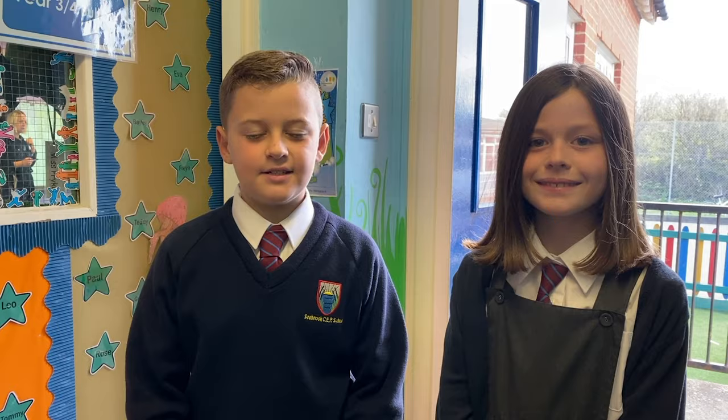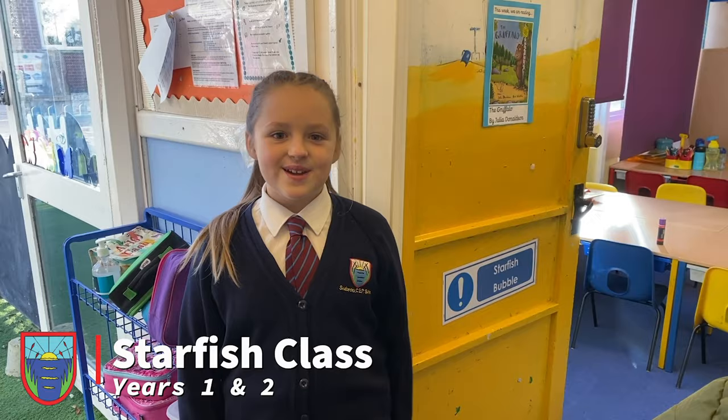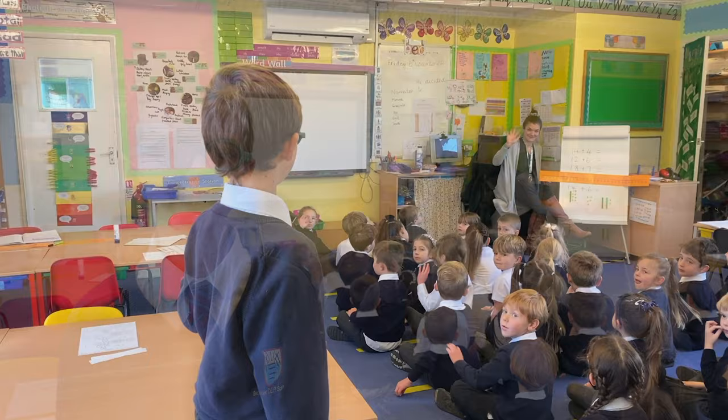And now I'm going to hand you over to our friends who are going to show you around Key Stage 1. This is the Starfish class which is Year 1 and 2. In the Starfish class they perfect their reading and writing and learn fun topics such as space.